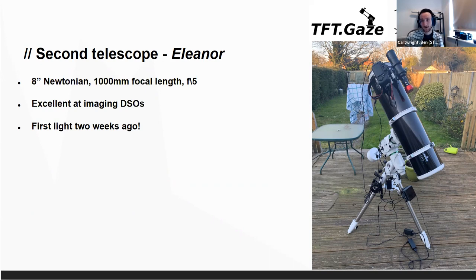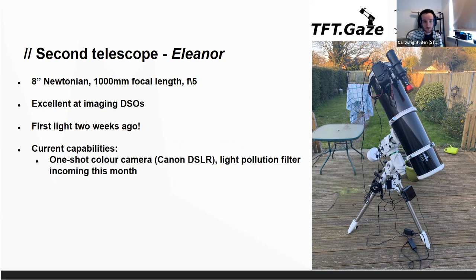This telescope got first light a couple of weeks ago. We had the Newtonian delivered in February and just about got it all running. At the moment it's got a one shot colour camera, just a DSLR. We're looking at getting a light pollution filter since we shoot from the middle of a big city. We can get a lot of that light pollution out with a clip-in filter, so we're getting one this month. Auto guiding is really important — that small telescope on top with the red puck camera tracks a star in the field of view, letting us lock on to the sky and take really long exposures with high accuracy, so you don't get any star trailing.